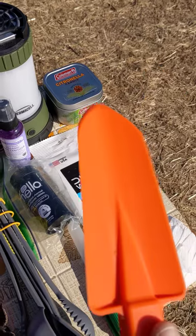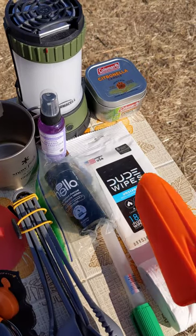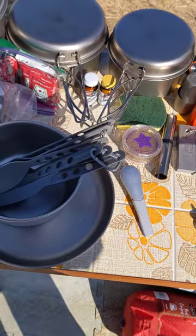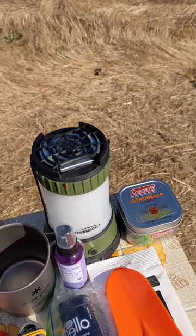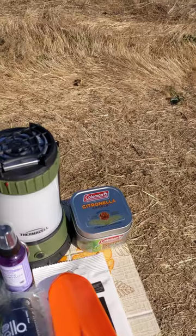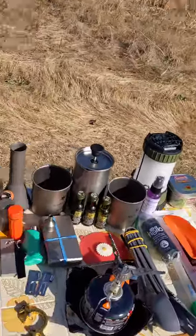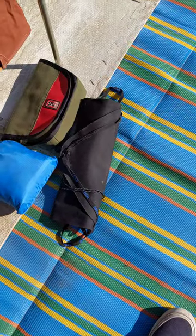I've got some dude wipes for the wife and me — which also explains why you see two coffee cups, two plates, and two bowls, because I travel with my wife. Back here I've got a Thermacell lantern and mosquito control unit and a trusty Coleman citronella candle, pine scented.